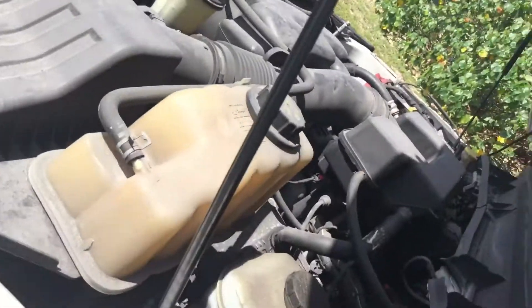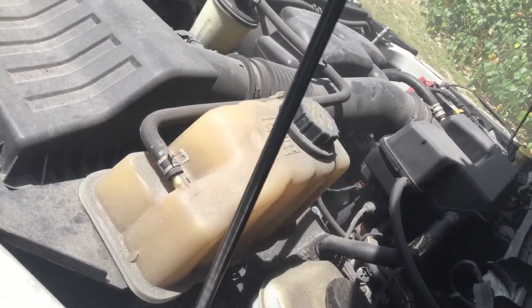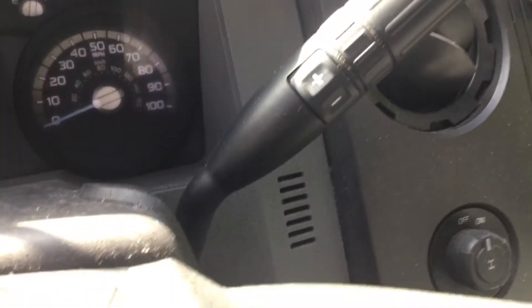I'm gonna rev it up so you can hear it. The motor sounds good — it revs up nice and idles smooth.